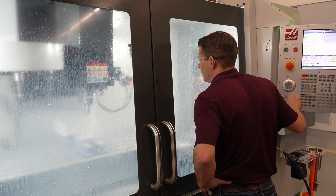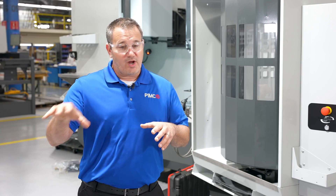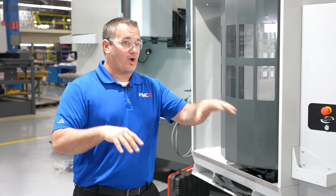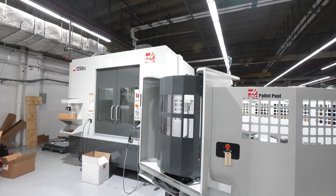Meaning we can do products for Piper and for whatever our customers' needs are at the same time. So one pallet could be doing Piper, one pallet could be doing a customer, and it would just be streamlined — there would be no break in the process.